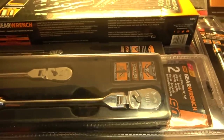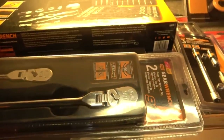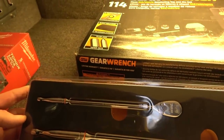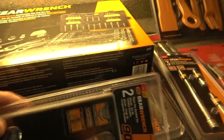More ratchets. GearWrench has the flex head three-eighths and quarter drive ratchets all packaged together. This is the non-locking version of the 90-tooth ratchets, and then they have this very popular set here which has an 18-inch long three-eighths drive and a nine-inch long quarter drive. The price on this is strangely inexpensive — I think it's just over a hundred dollars and I've seen these as low as 80 bucks on sale, so grab it when you can.